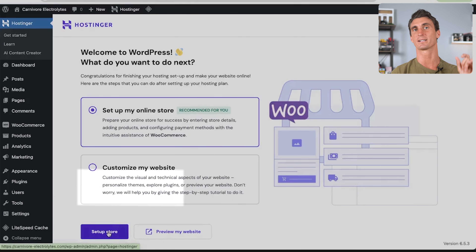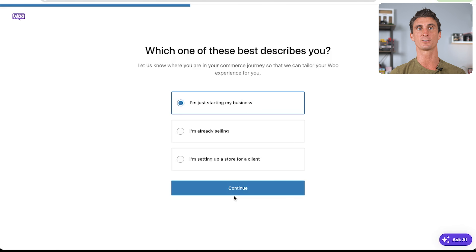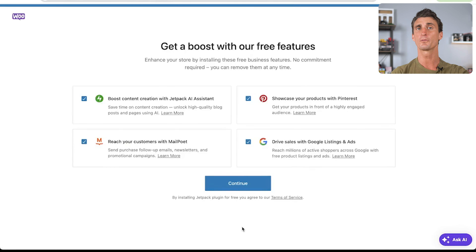Click 'Set Up My Online Store', then 'Set Up Store'. You'll be welcomed into the WooCommerce backend, which means you've set up the entire store correctly. Click 'Set Up My Store' — this section is for those building a new store, so click 'I'm Just Starting My Business' and continue. Fill out your store information including country and email. Feel free to add features, but for now we'll unselect these to make setup for Carnivore Electrolytes as fast as possible.